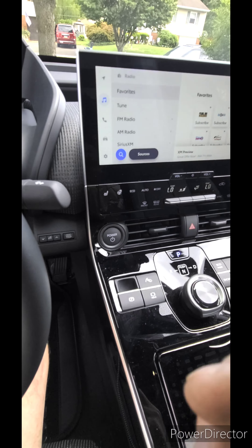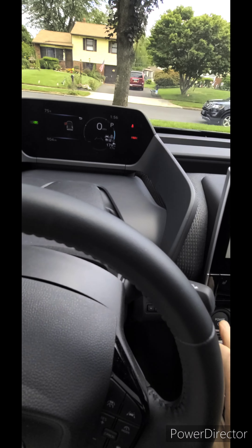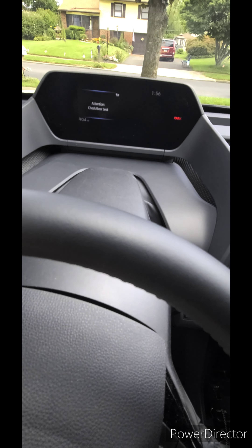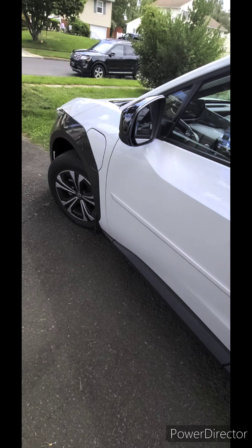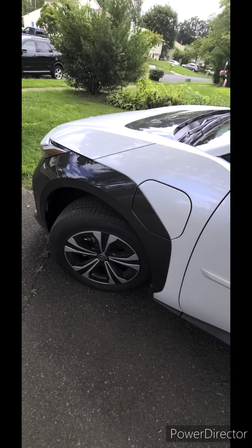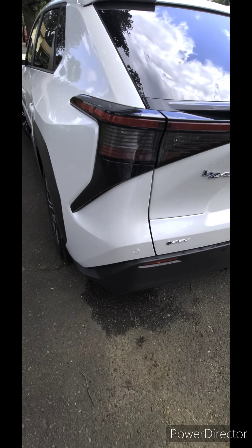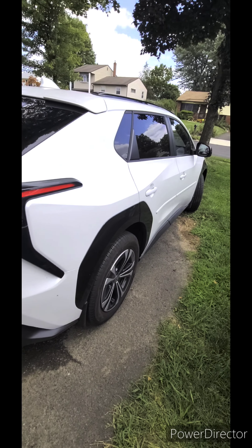Hopefully this helps somebody out. If you're interested in buying one, right now they're giving $17,000 off with government subsidies — it's definitely worth it. I haven't bought gas in four months. I used to spend about $80 a month on gas, which isn't much, but some people spend way more. I would definitely suggest getting an electric vehicle. I'm surprised more aren't being sold.